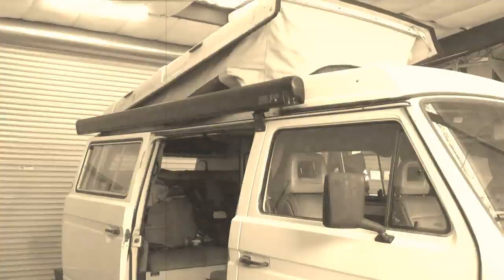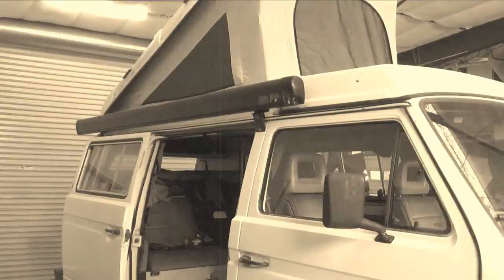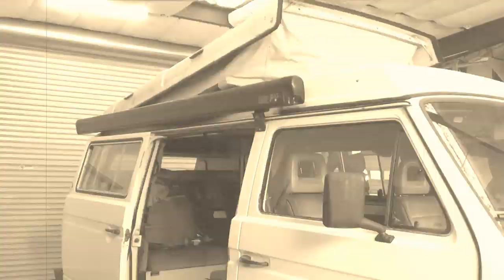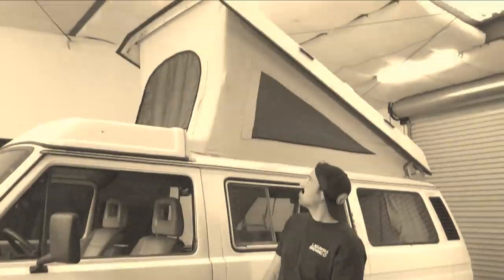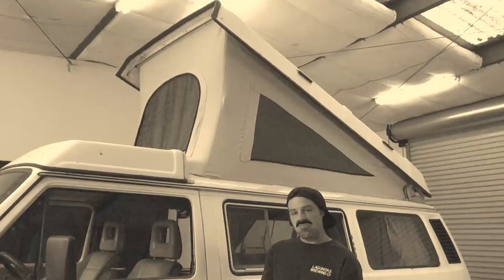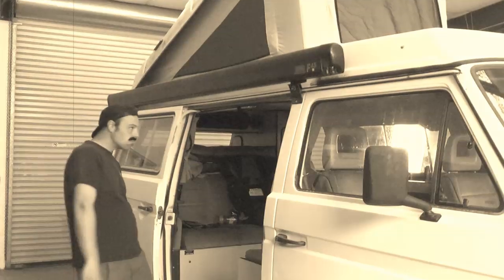Every day camper van tops are being opened and closed all across the country. You may think closing a top is as simple as just pulling it down, but let's take a look at Jimmy and Johnny here and see how they close their tops differently. Here's Jimmy with that sweet mustache and carefree, debonair attitude — how can he not be a hit at the local drum circle at Starbucks? But that carefree lifestyle can lead to careless habits.